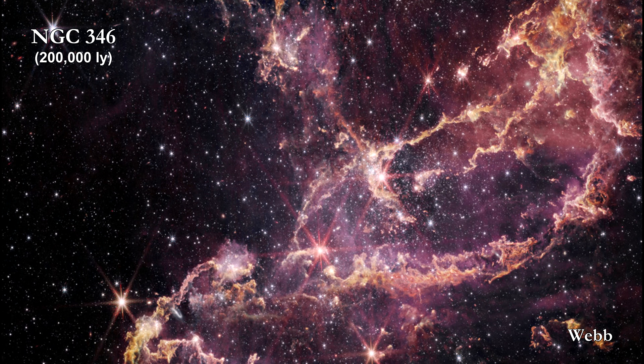In 2024, Hubble and Webb examined the massive star-forming cluster NGC 346 in the Small Magellanic Cloud, orbiting the Milky Way 200,000 light-years away. What's interesting about this cluster is that it has a relative lack of heavier elements, making it a nearby proxy for stellar environments similar to conditions in the early distant universe.